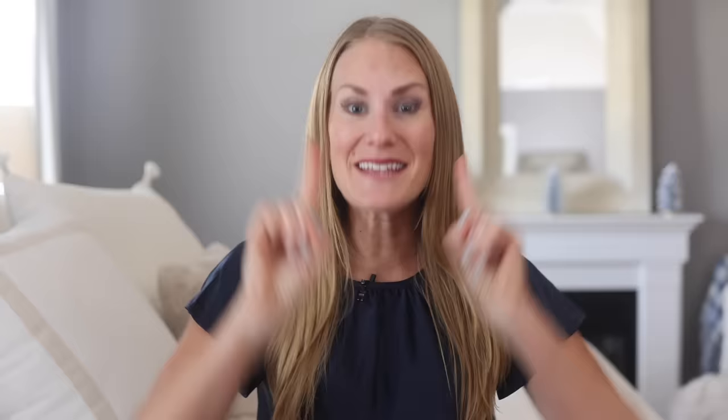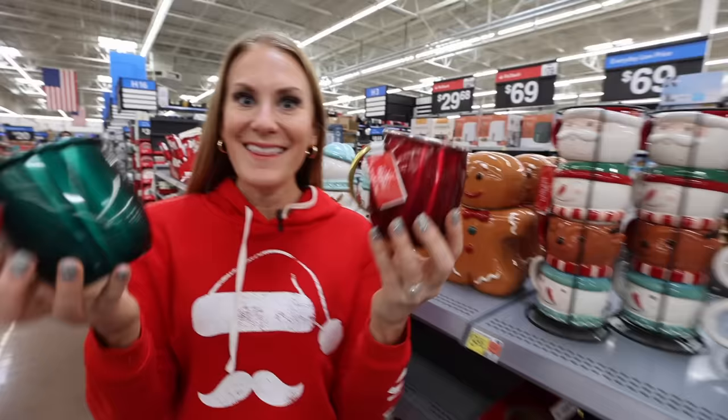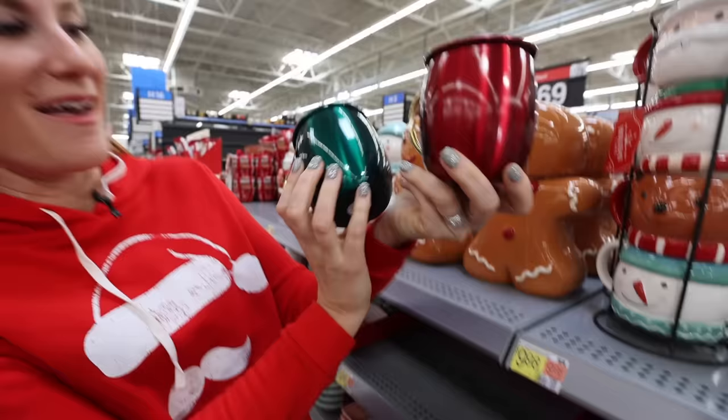I hope this video gave you tons of ideas. Definitely download Rakuten so you can get your $40 welcome bonus. And if nobody has told you today — you are enough. I'll catch you soon.